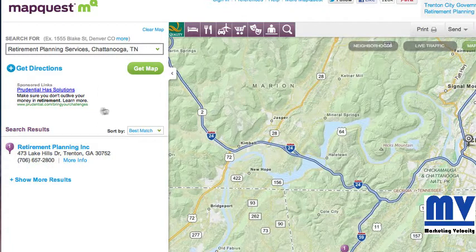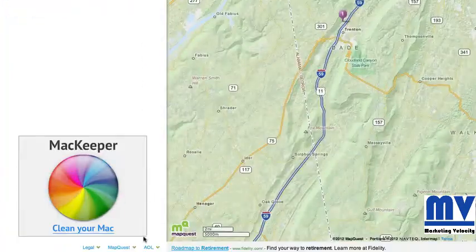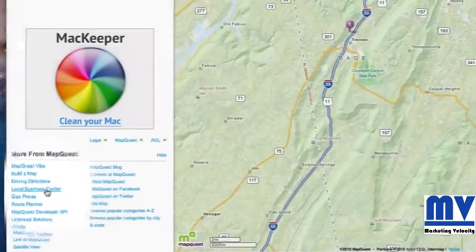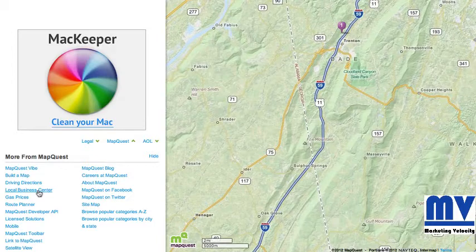You can add your business if you scroll all the way down to the bottom of the page and click this button or this little down arrow by MapQuest. You'll see you have the local business center — click on that and it will let you add your business. To verify immediately, it asks for money — I think it's about $9 a month. Or you can do it organically, and it says that takes about 90 days. That's the free version of it.